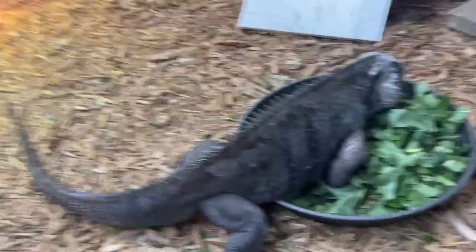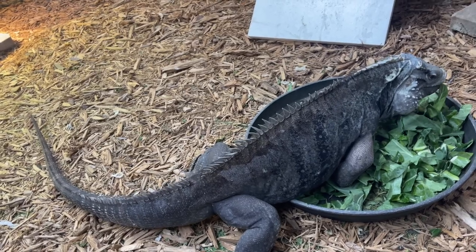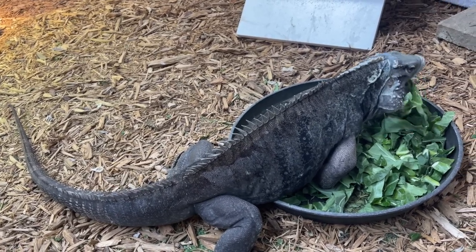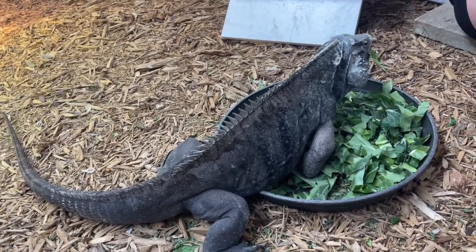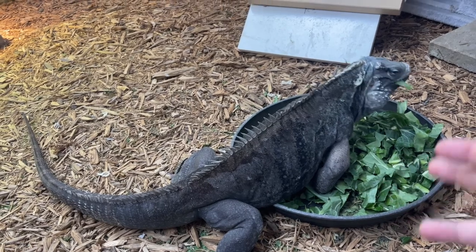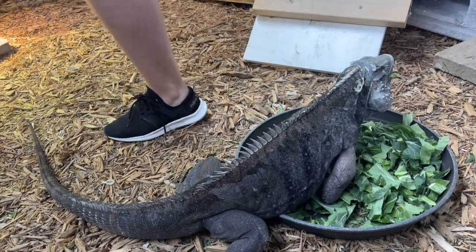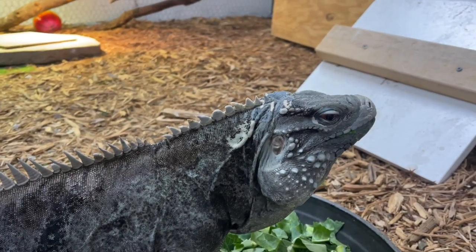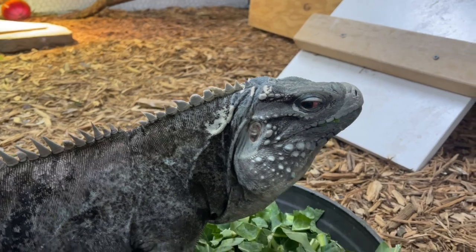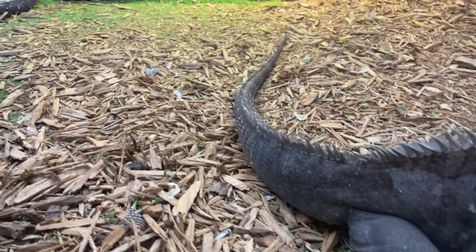Cyclura lewisi are going to range in size — females typically around three to three and a half feet, maybe seven to eight pounds for a big girl. Males get a little bit bigger. Diego is pretty much four feet on the dot, which is about right for an adult lewisi. Last time we weighed him I believe he was 12 pounds. He's still young — I believe eight years old now — so he'll probably get to around 14 or 15 pounds.